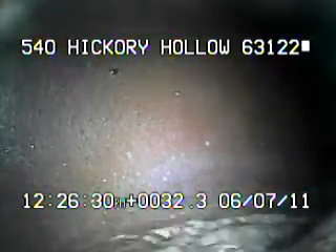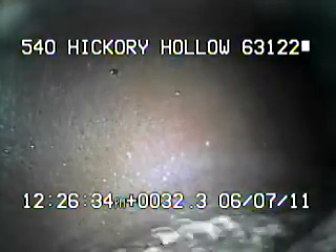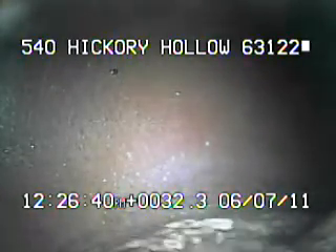Today's date is January 2011. I'm at 540 Hickory Hollow, televising a sanitary lateral from the 6-inch clean-out off the driveway. I ran the camera off the MSD's main, which is what we're looking at right now. I'll continue to record as I come back.